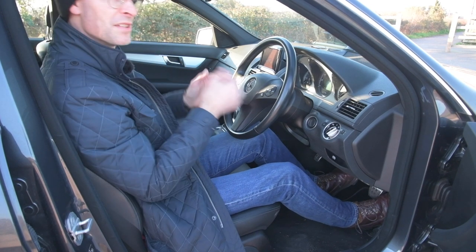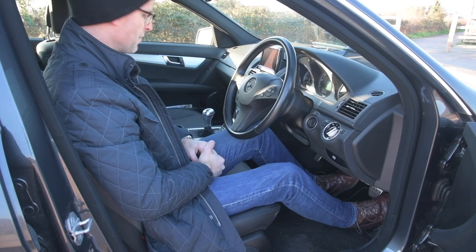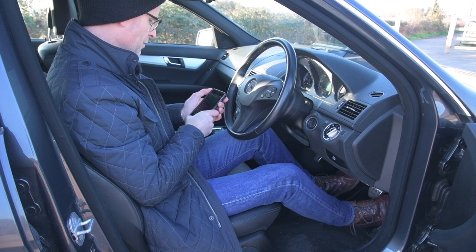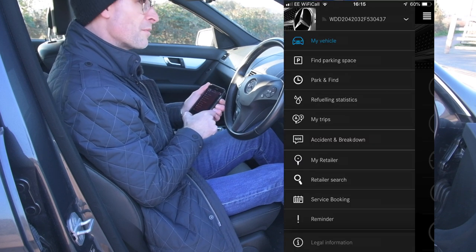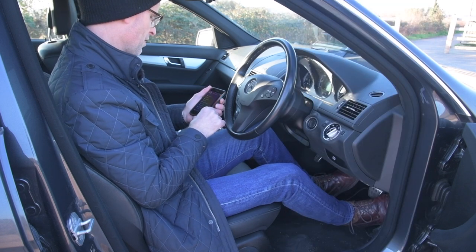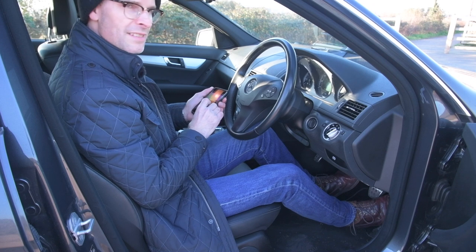It means you can have other things on the main screen and dashboard, and have that information available when you want it. What's more useful, I found, is the sub-menu. Find My Parking Space tells you where the car is parked - Apple will do a similar thing with the iPhone. Refueling statistics, if you're of a mind to delve deep into your fueling - a lot of these functions sort of come down to business use.